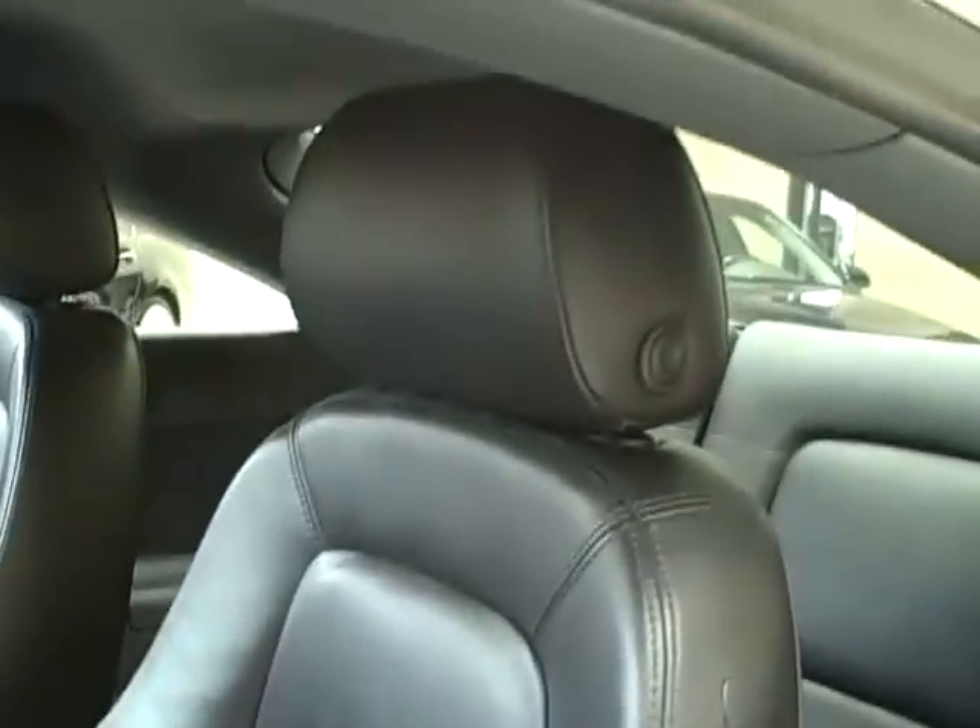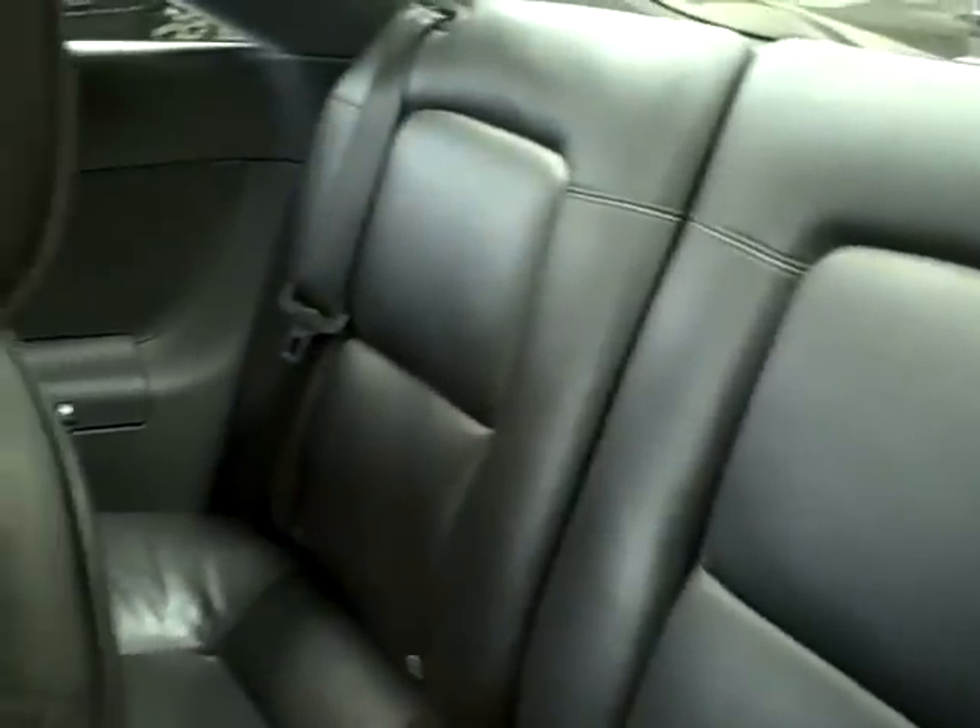Its sport front seats have heated leather and height adjustments as well. The back has a split-folding rear seat back.